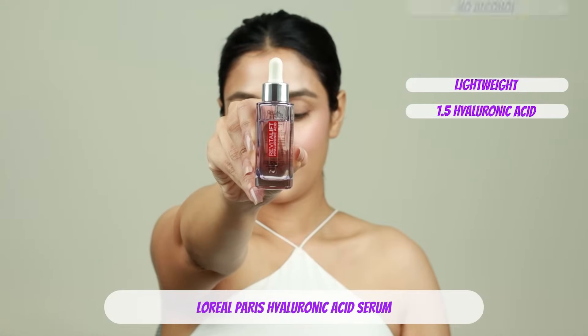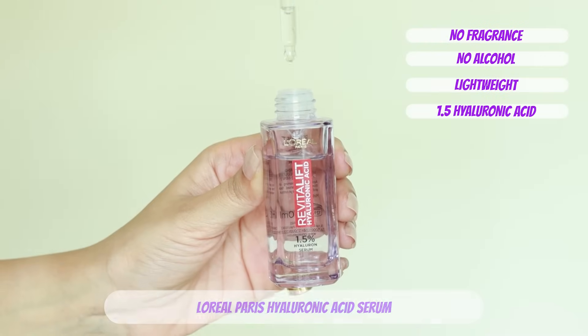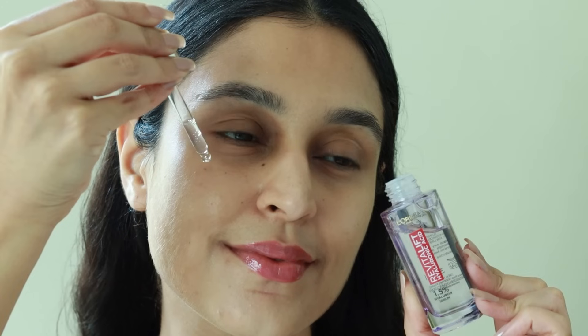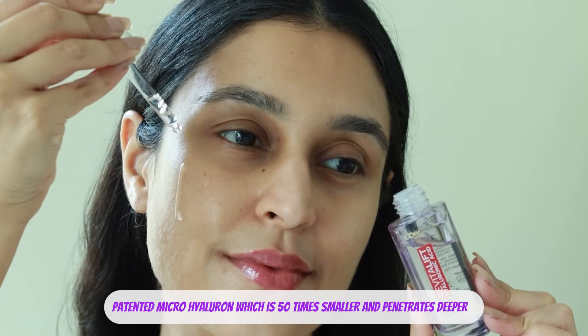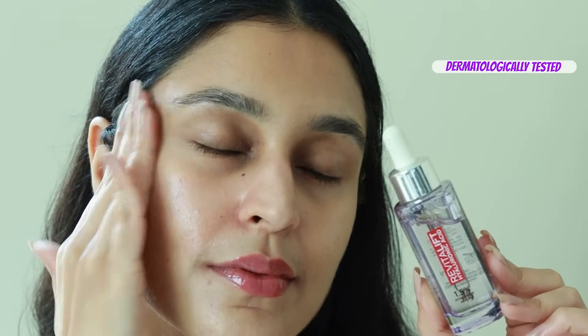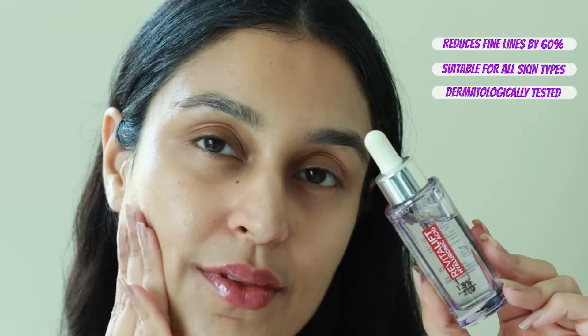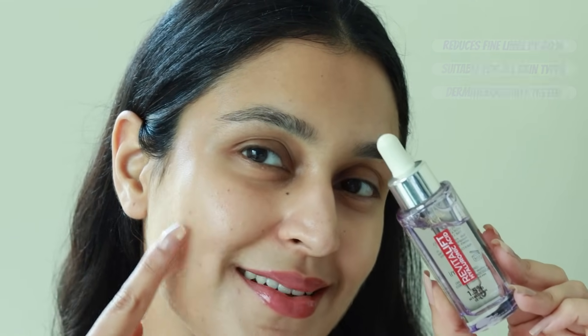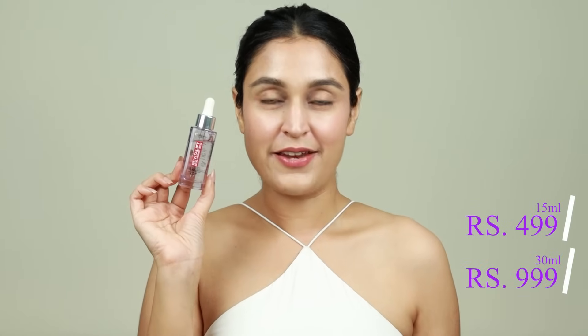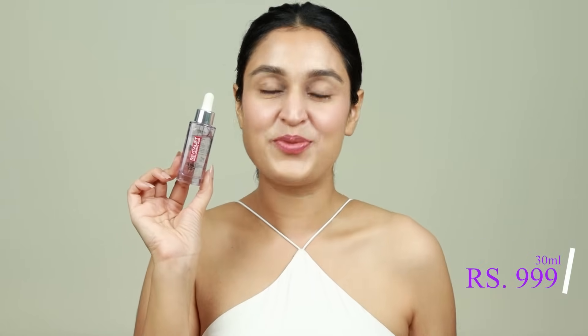The L'Oreal Paris one is lightweight and a non-sticky formula that does not clog pores. You can include it in your AM and PM routines. The brand claims it also has patented microhyaluron, which is 50 times smaller and penetrates deeper and fights early signs of aging. This serum hydrates and plumps up skin. It is a dermatologically validated formula. It is fragrance and alcohol-free, therefore suitable for all skin types. This comes in two sizes — 15 ml for rupees 499 and the full size, 30 ml, for rupees 999.